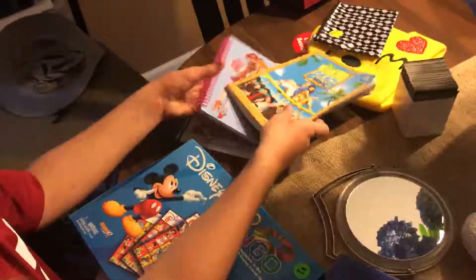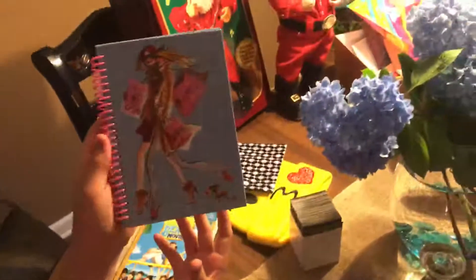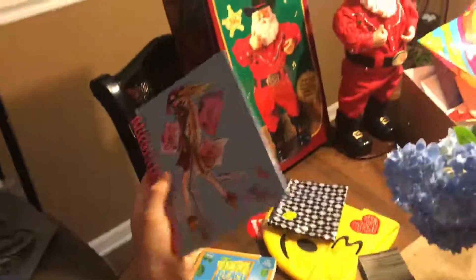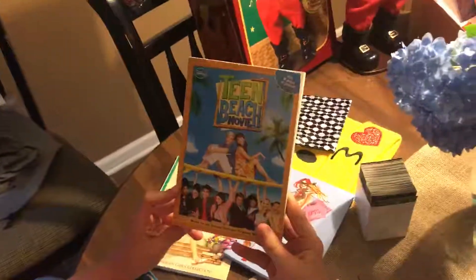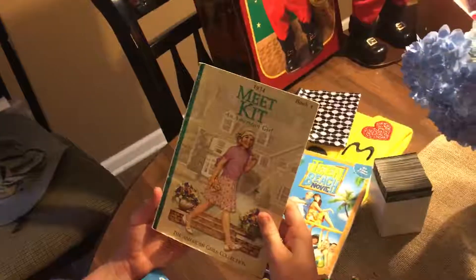Then I have this cute notebook. And then a Teen Beach Movie book with eight pages of photos. And then Meet Kit, an American Girl book.